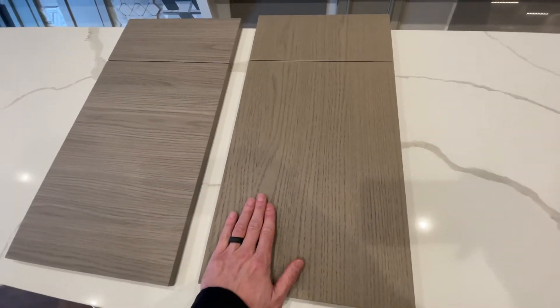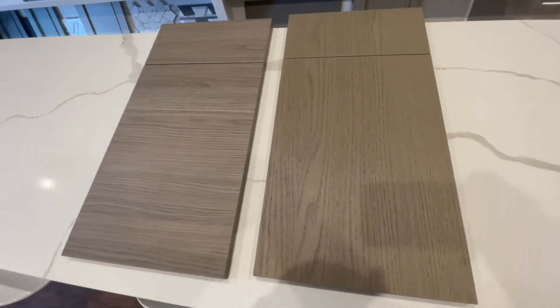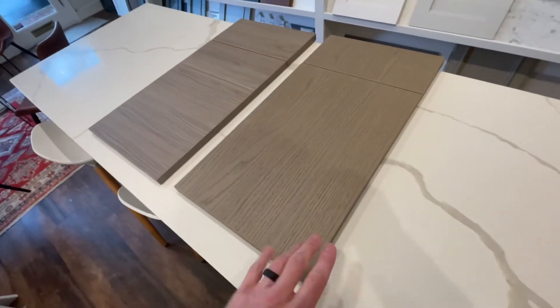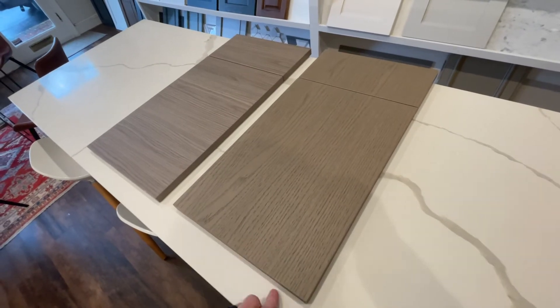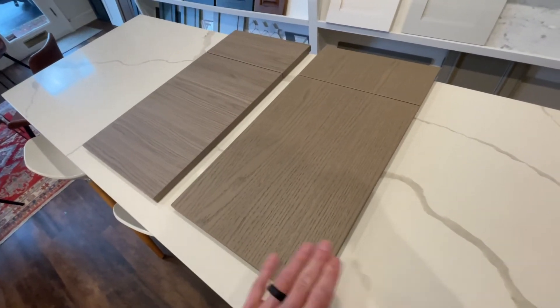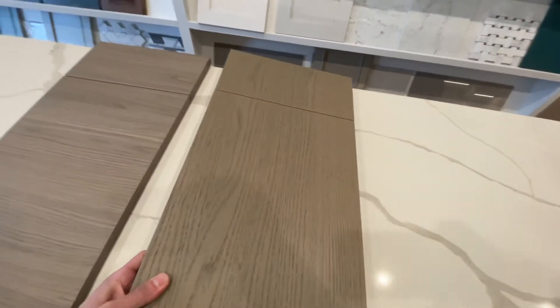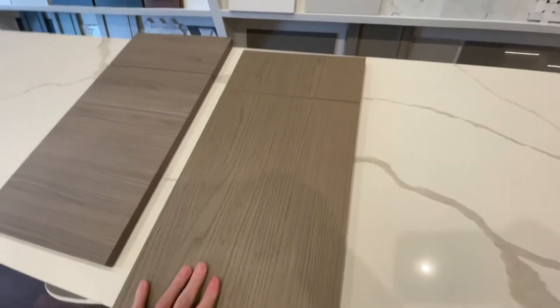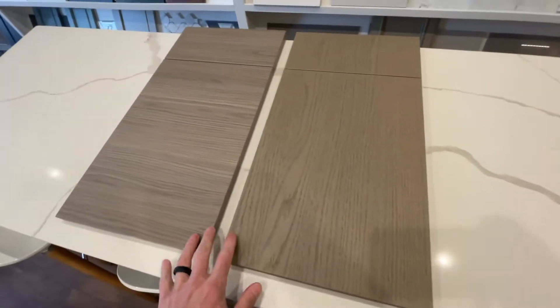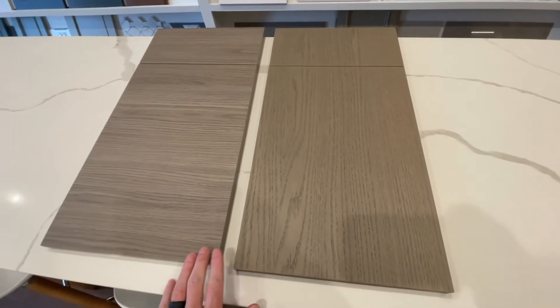Both of these are wrapped over a particle board material, which is going to create a nice flat, solid surface. If you were to do this in plywood or solid wood, it would warp and the edges would start to come up over time. With this material it's going to stay flat, and these are heavy-duty solid pieces of material.